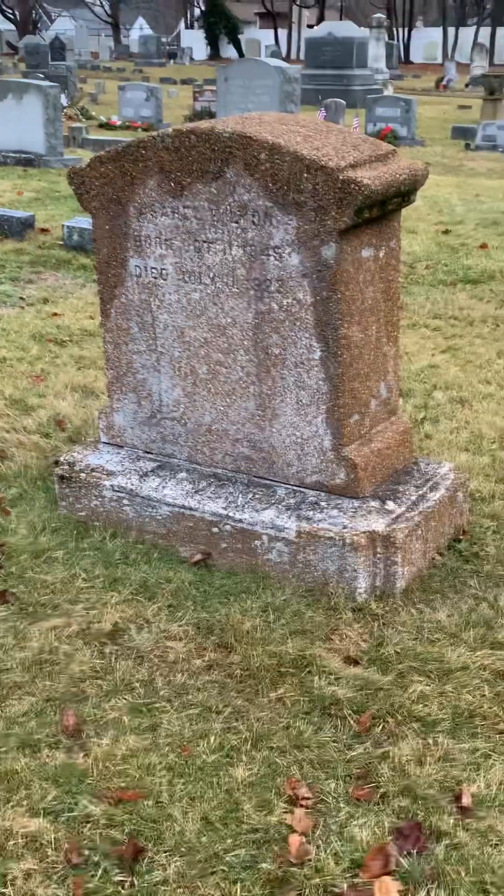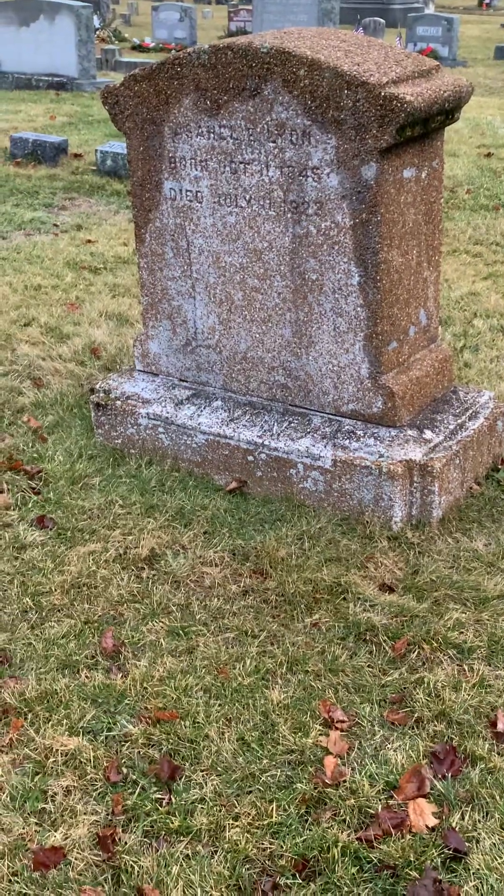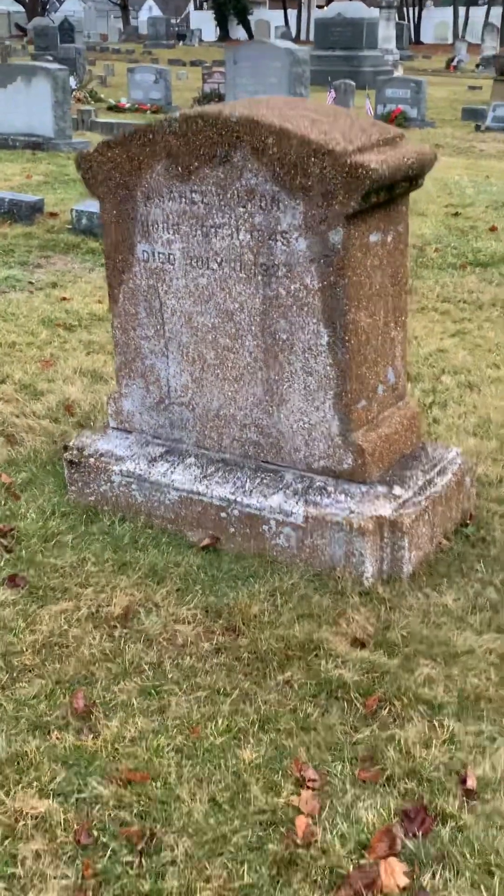Hit the subscribe, check my channel out. This is the long version of cemetery number 13. This is the cemetery — I'll walk through the headstones. Like I said, I try to be as respectful as I could and try not to step on them.